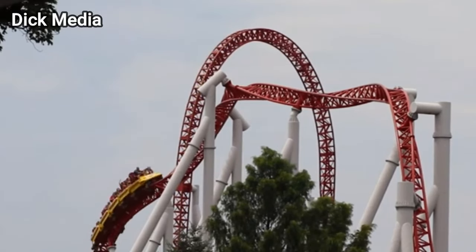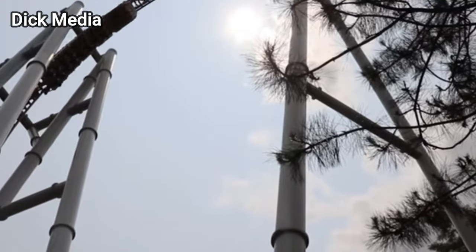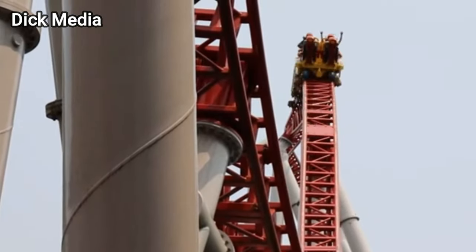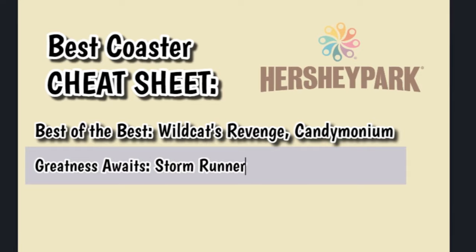The main gripe about Stormrunner is its ride length. Just when it starts to get good, you're rolling into that brake run, and just when your experience has started, it's finished in the blink of an eye. That may hold this ride back a little bit. I might have it a bit lower than the rides we've talked about so far, but it certainly still has a case to be the best roller coaster at Hersheypark.